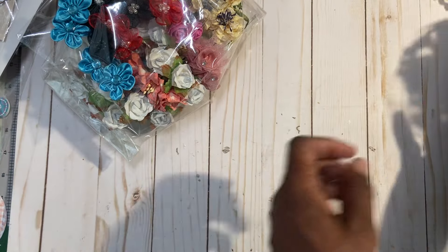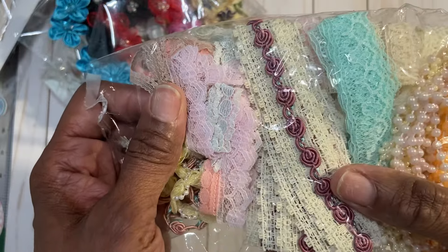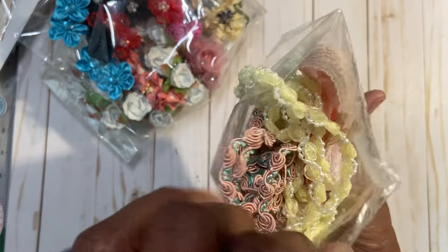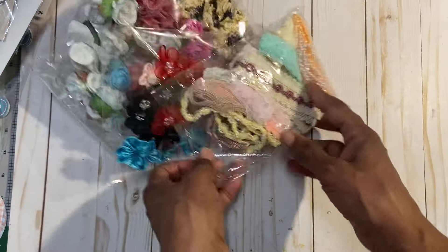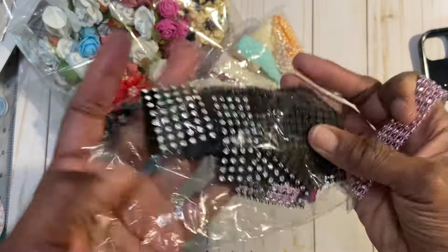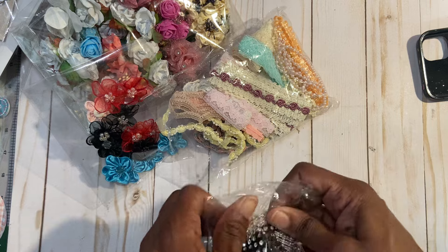And then there is this bag of trims. So there are some flatback pearls, some blue trim, some cream trim with a burgundy rope, this yellow, orange and green — or should I say peach and green — and then these trims here, these glittered trims. So that's it. That is a $20 de-stash.